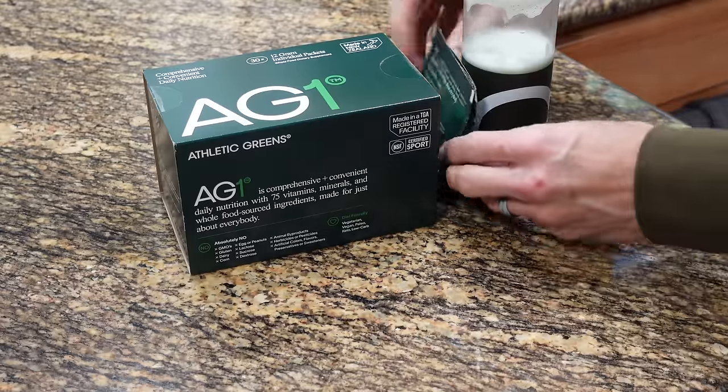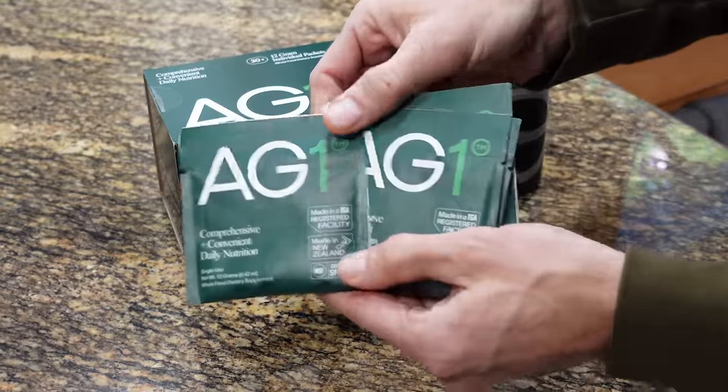There are a lot of things about the van that just get me going, but there's only one thing that gets me going in the morning — the fine sponsor of today's video, AG1.